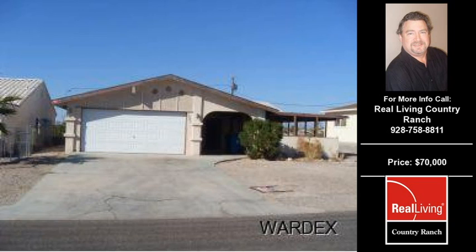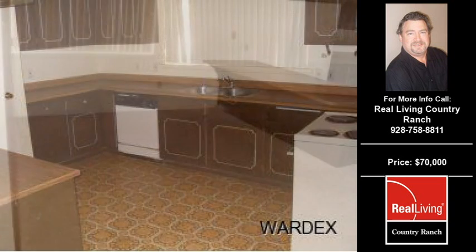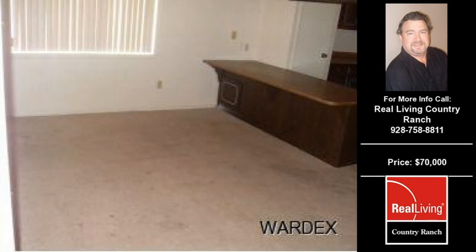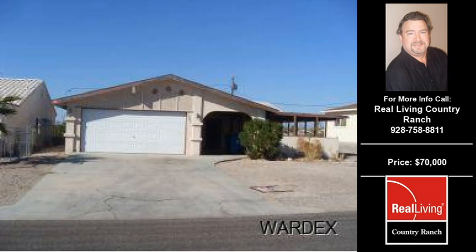Welcome to another property listing from the Premier Agents of Real Living Country Ranch. This three-bedroom and two full-bath home was built in 1979. This home is approximately 1,448 square feet and is situated on a 0.17-acre property.